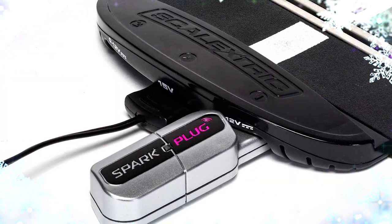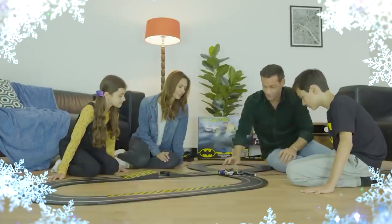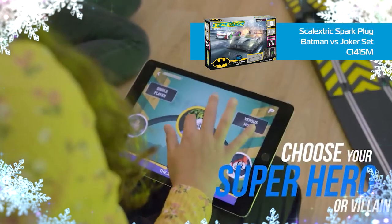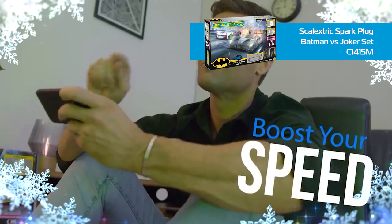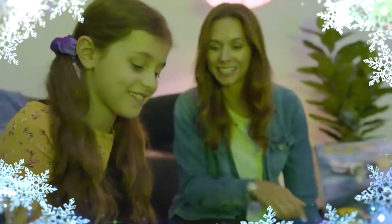A step up from the standard Scalextric experience, the Sparkplug wireless dongle allows you to control your Scalextric car with your smart device. The Scalextric Sparkplug Batman vs Joker set is the perfect introduction to the world of Sparkplug. The set features two Sparkplug dongles, and in this set the themed Joker car, complete with a wide grin to mimic his famous look, takes on the Batman car — dark enough to hide in the shadows and pounce on its worst enemies.